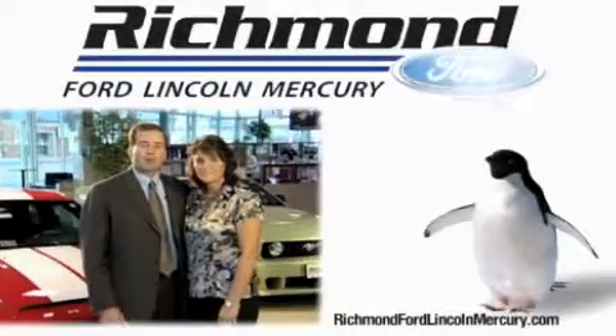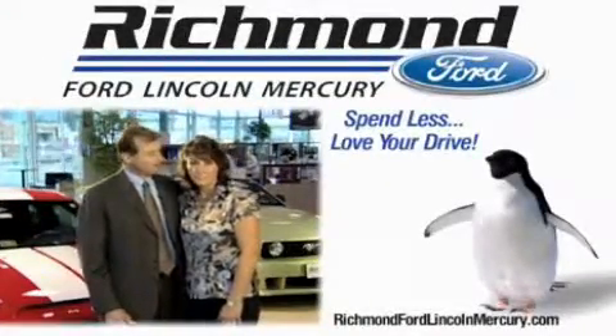Thanks again for your interest and we look forward to assisting you. Richmond Ford Lincoln Mercury — spend less and love your drive.